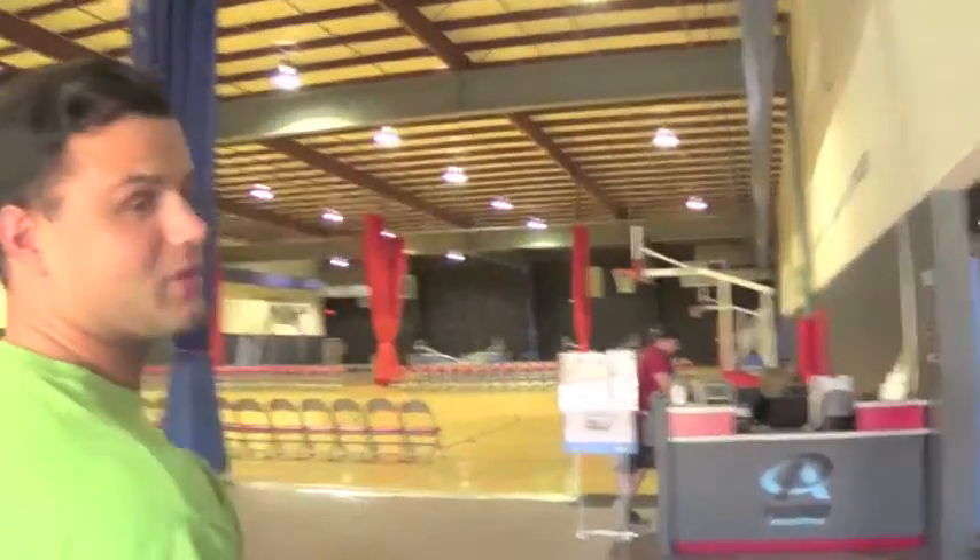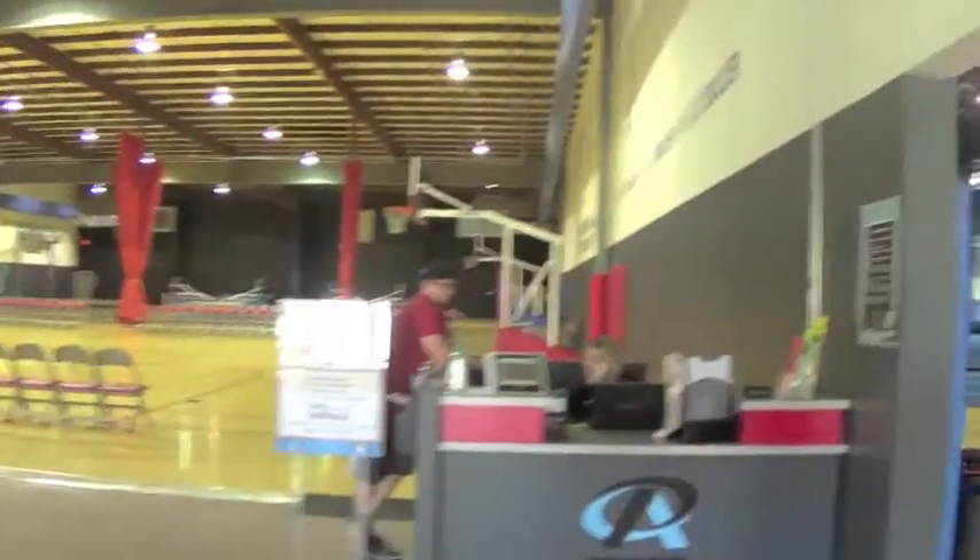When you walk in you'll see our front desk. This is Amy that works at the front desk. She's always here to help everybody.